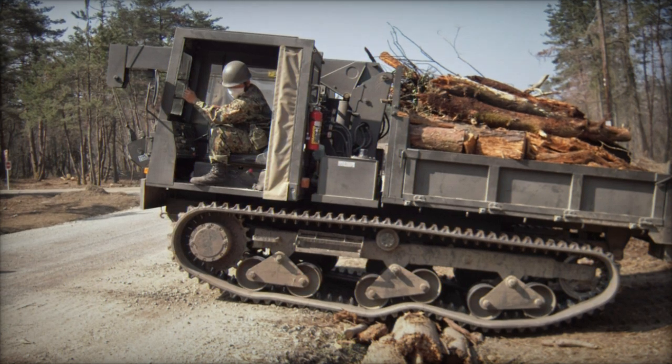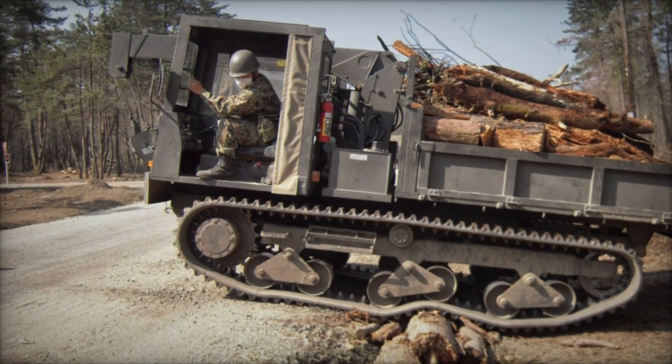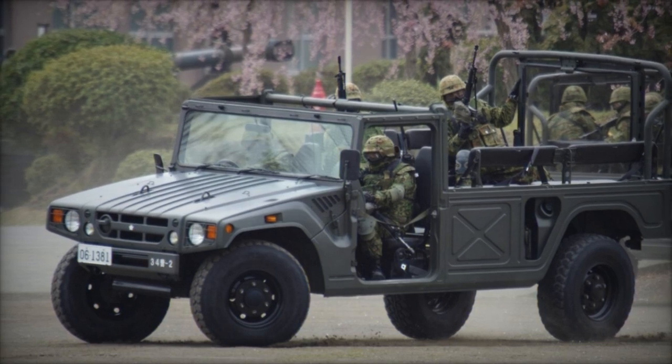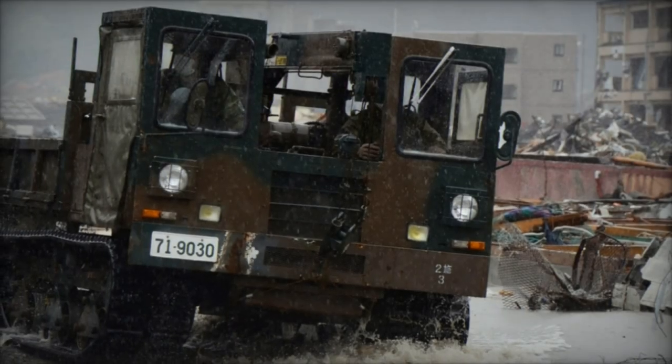These vehicles, ranging from troop transport to engineering support, signify Japan's commitment to enhancing Ukraine's mobility and effectiveness in military operations. Among the delivered vehicles is the Toyota HMV off-road, engineered to excel in traversing the most challenging terrains with exceptional mobility.